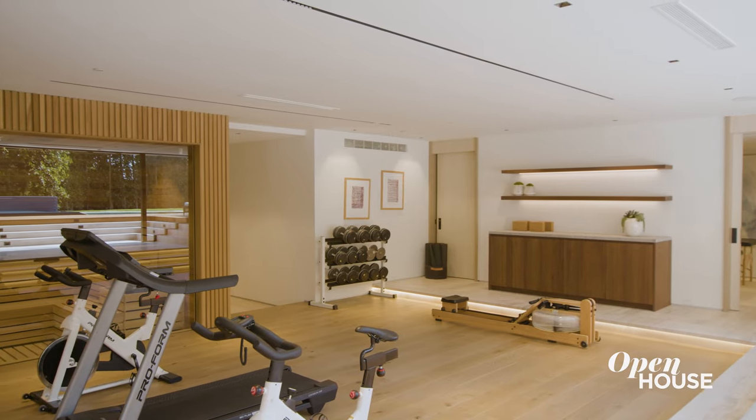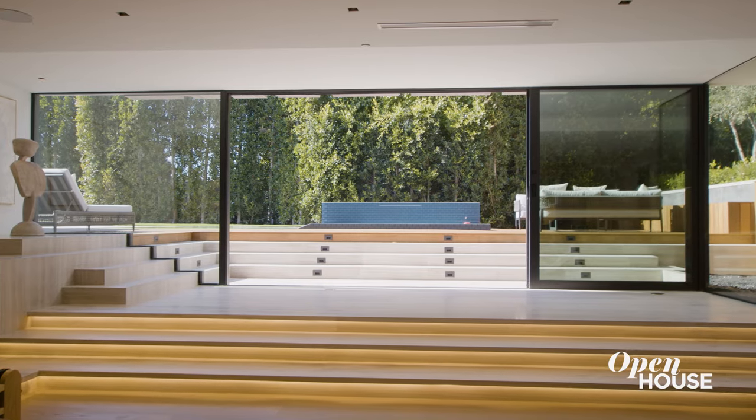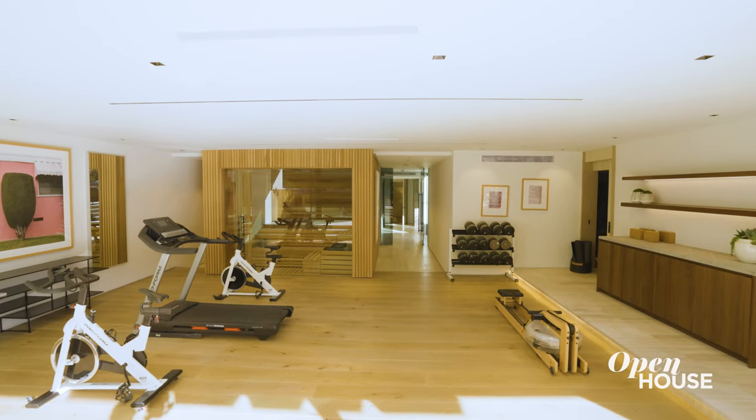This wellness center is really my favorite part of the home because you're surrounded by absolutely everything — from an indoor-outdoor living area with nature, a cold plunge, and all the different amenities that you need, all surrounded by this beautiful workout gym. And when I'm done unwinding down here, I head up to the primary suite.